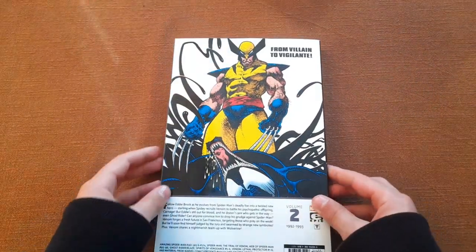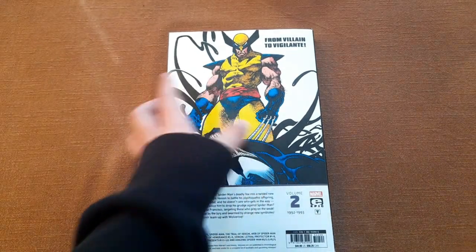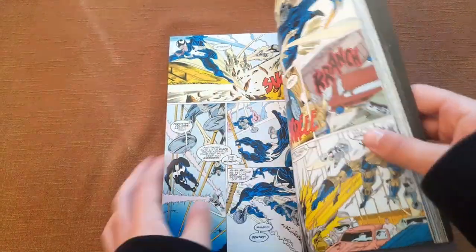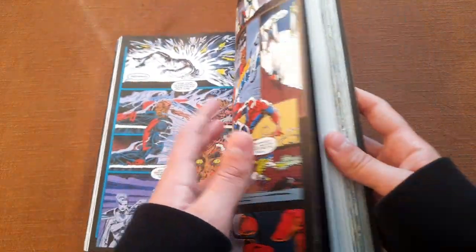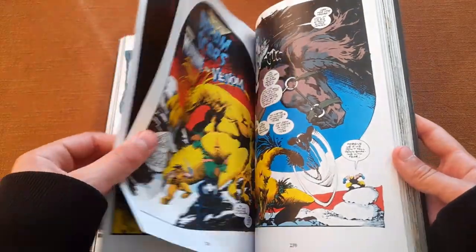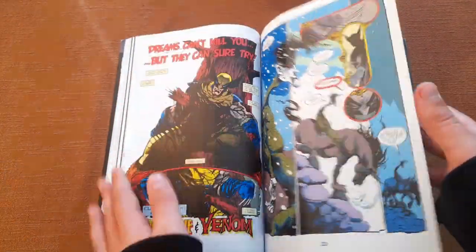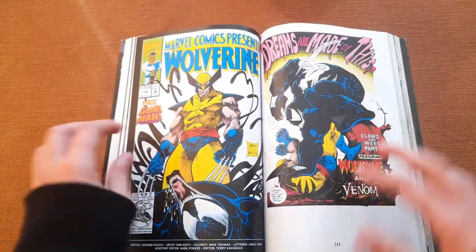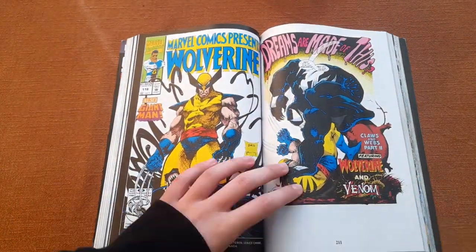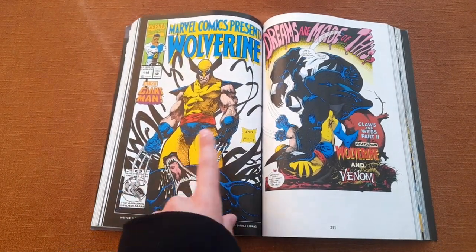On the back cover we have an image that is actually the cover of Marvel Comics Presents issue 121. This one is drawn by Sam Keith and Steve Leialoha.